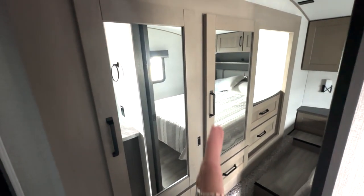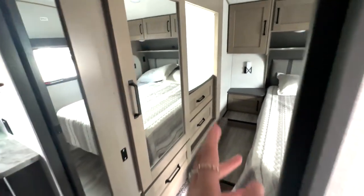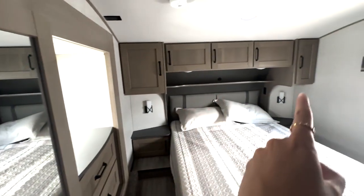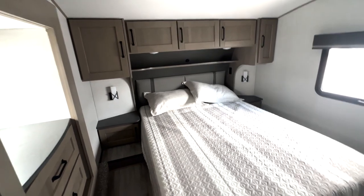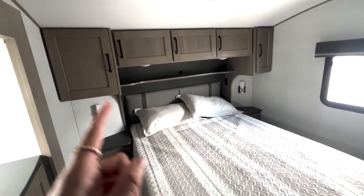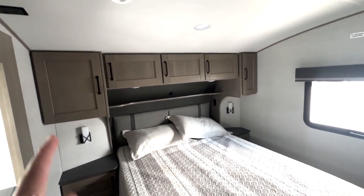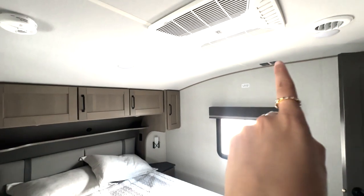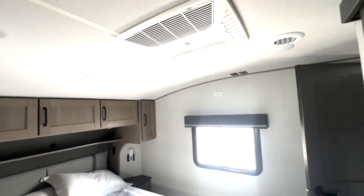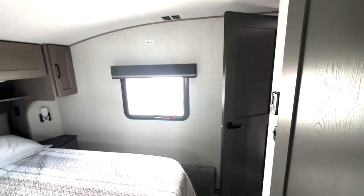You have your closet storage accessible from both the bathroom and the bedroom — hanging closet storage, dresser space down below. There's a ton of storage surrounding your queen size bed, with decorative lamps on both sides, storage down below, shelf space up top with outlets and USB ports. More storage over here, another AC unit, a place to add a TV, and another door for access into your bedroom.